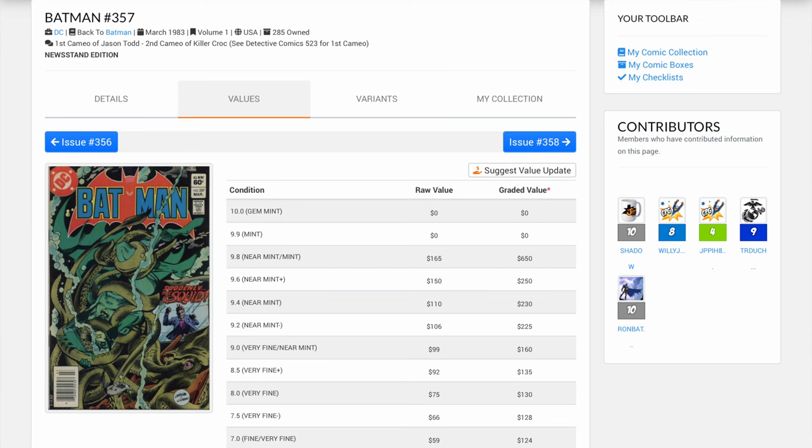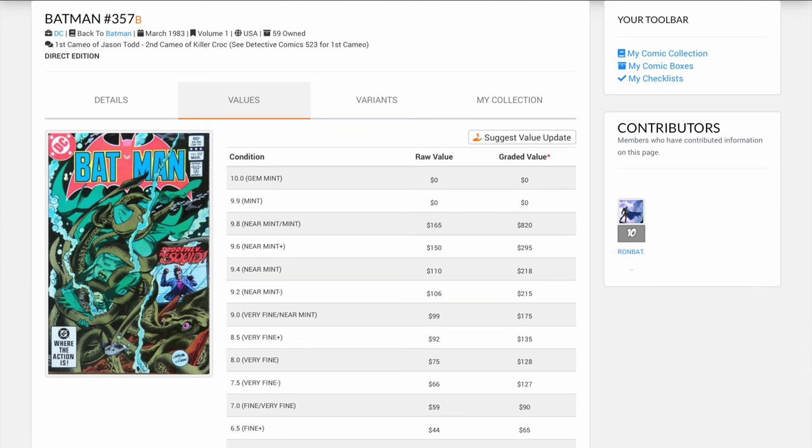This book as a newsstand has a price of $650. But when you look at the direct edition, according to comicspriceguide.com, it has a value of $820. This book was released in 1983. In 1983, the newsstand was still more abundant than the direct, and as a result the direct edition actually has a higher value than the newsstand. Where did I make the mistake? I made the mistake of selling the direct edition. I had a couple of copies of the direct edition at a 9.8 and I sold them and kept the newsstand. That is definitely a mistake on my part. The value of the newsstand is still a healthy amount of money, but I probably should have referenced comicspriceguide.com before doing that.